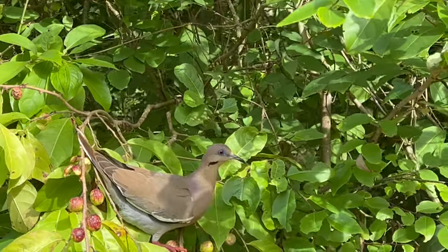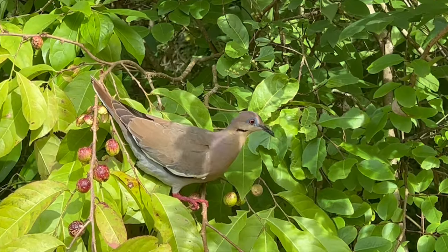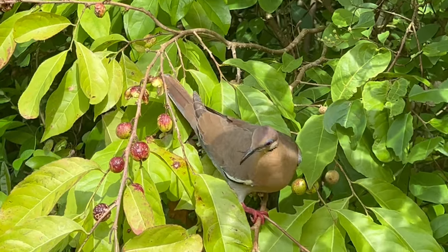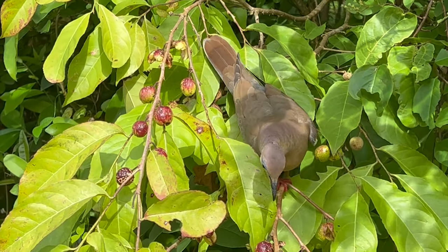The white-winged dove is a dove whose native range extends from the southwestern United States through Mexico, Central America, and the Caribbean.